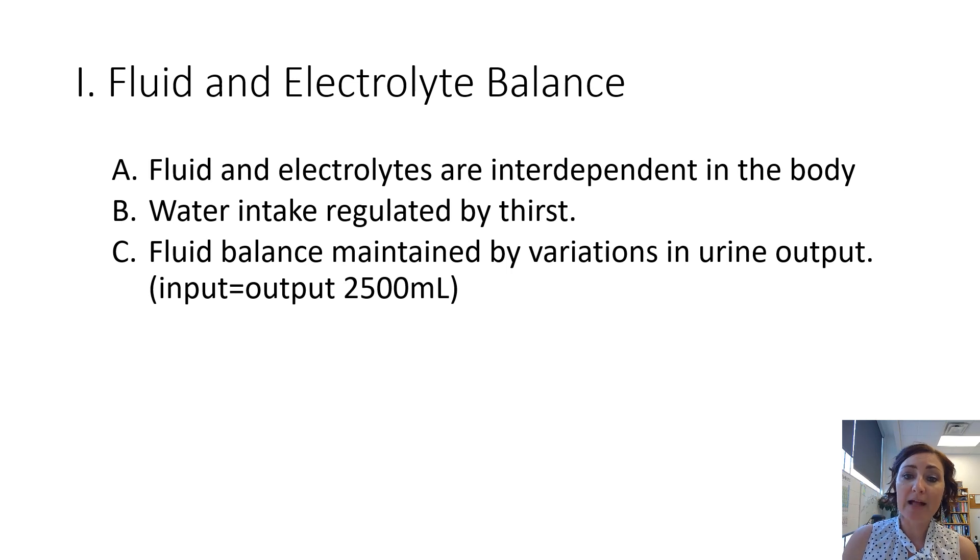Your fluid balance is also maintained by variations in your urine output. Meaning if you were to drink a bunch of water and have a higher input, you're going to have a bigger urine output.